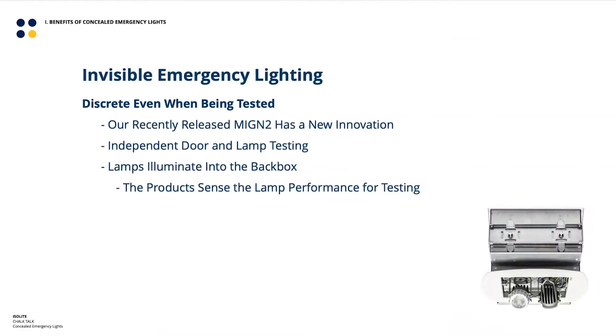Our newer concealed emergency lights also solve the self-diagnostic illumination problem. The new Mini Genie, the MIGN2, has an innovative way of testing itself. It keeps the door closed and points the lights into the back box — not visible to people in the space — and illuminates the lights into the back box on a monthly basis. The electronics confirm the product passed its self-diagnostic. Every fourth time, it tests the door independently: lights on inside the box hidden, lights turn off, then the door exercises itself quietly. The people inside wouldn't even know the test has been run.